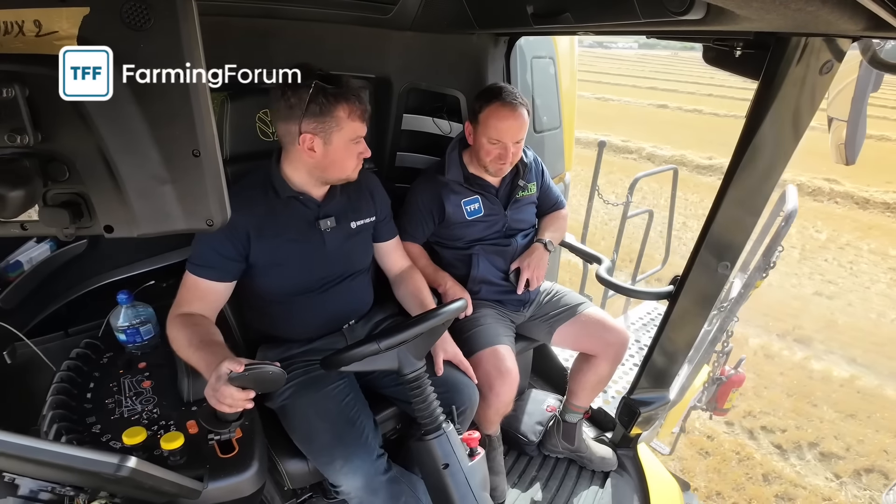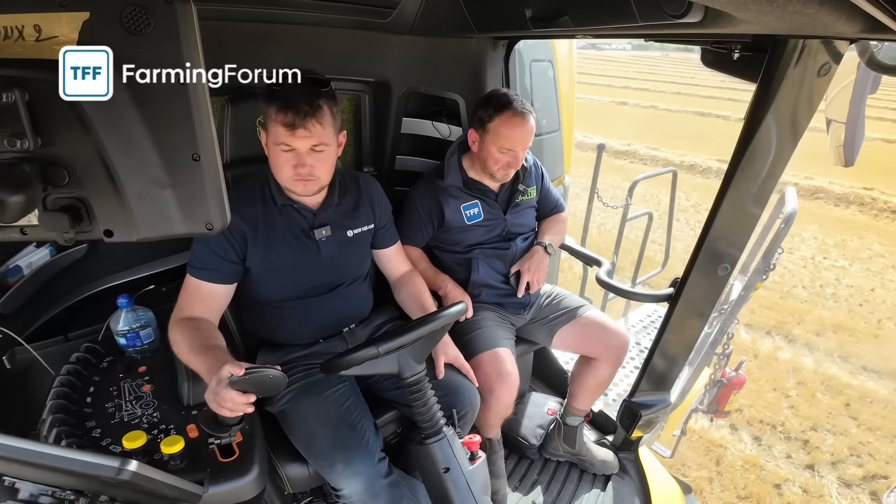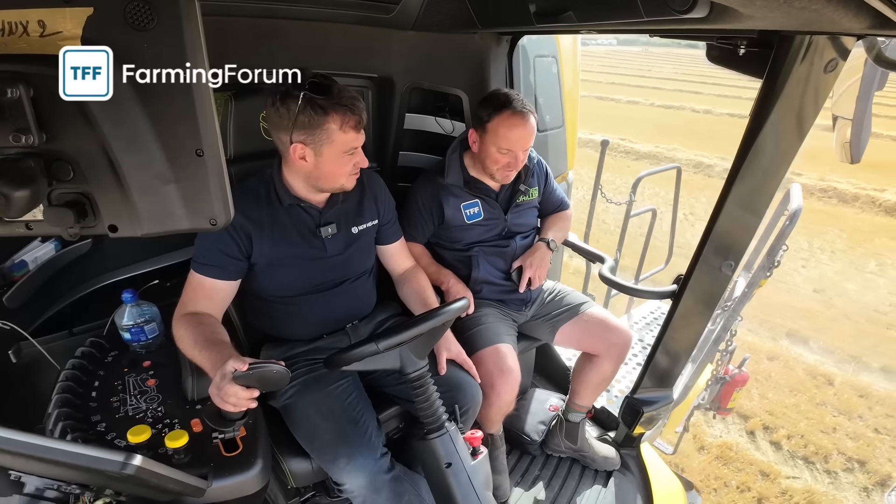That's a seriously impressive machine and I've been quite privileged to come out and be able to see it, so thank you very much. No problem.